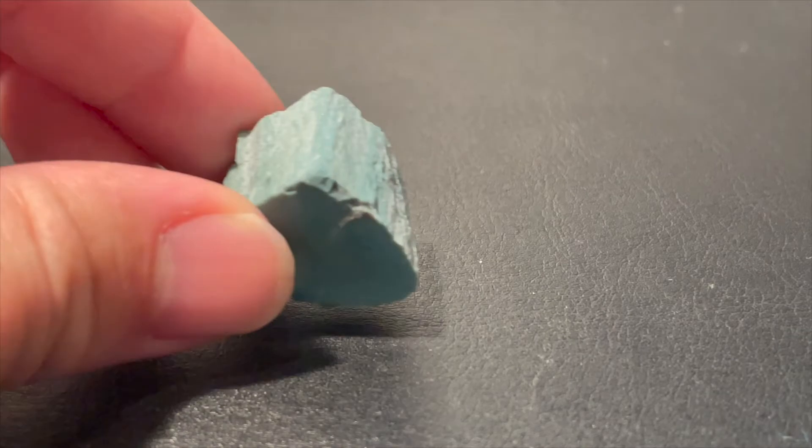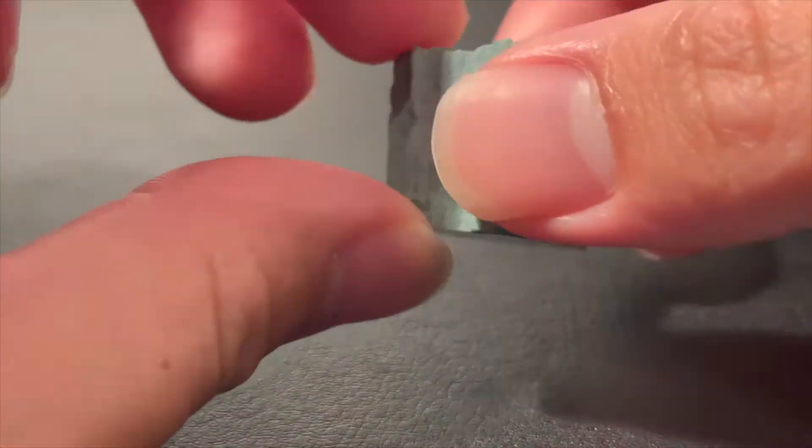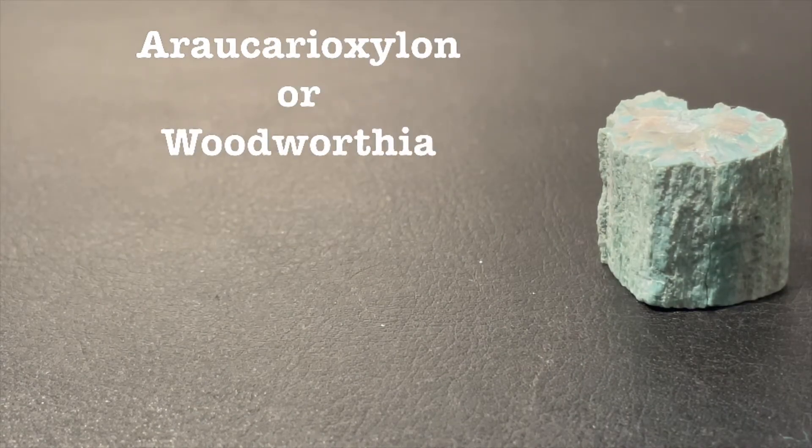Hello everyone, welcome back to Palehistoric. Today we have yet another rare fossil that is one of my favorites in my collection because of how unique it is with regards to its very cool and vibrant color — Green Petrified Wood. Specifically, it is either of the genus Erecarioxylon or Woodworthia, more likely Erecarioxylon.